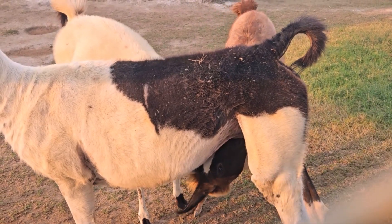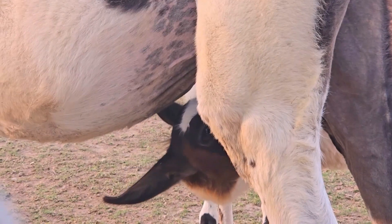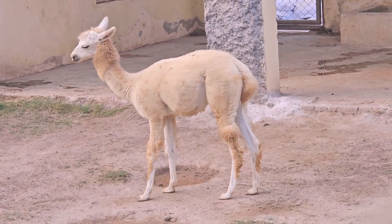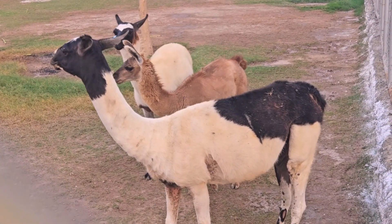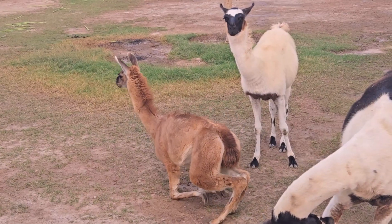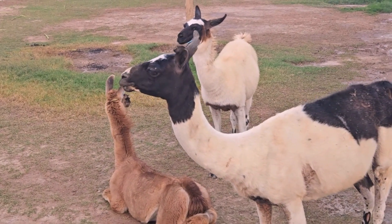Overall, llamas are versatile and fascinating animals that have played important roles in the cultures and economies of the Andean region for centuries. A unique combination of strength, intelligence, and adaptability has also made them popular in other parts of the world for a variety of purposes.